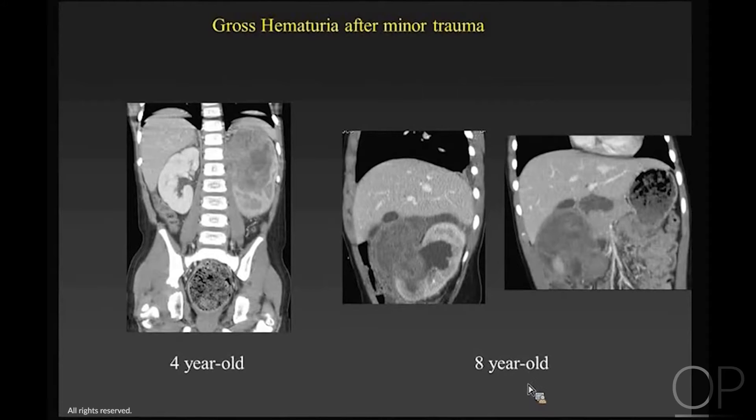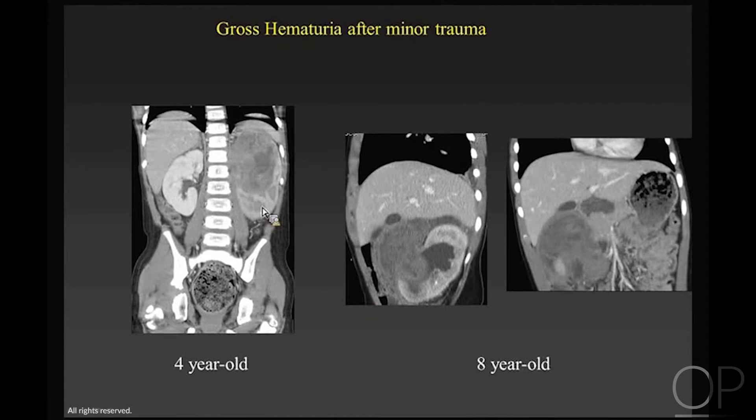Here are two kids who had gross hematuria after really minor trauma. A four-year-old fell off his bed, and another child was punched in the stomach by his younger brother. Both had massive hematomas surrounding the kidney because they had an unsuspected Wilms tumor. Wilms is a very vascular tumor, and minor trauma can really bring them to light.